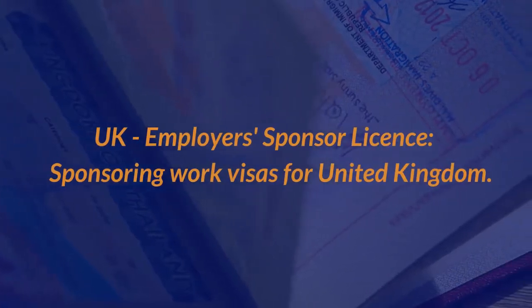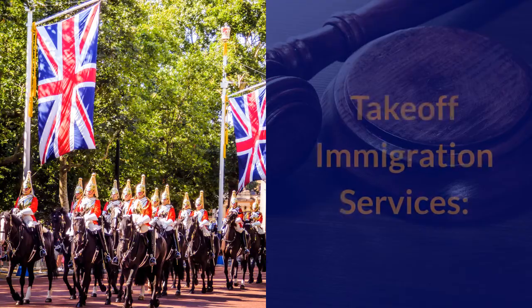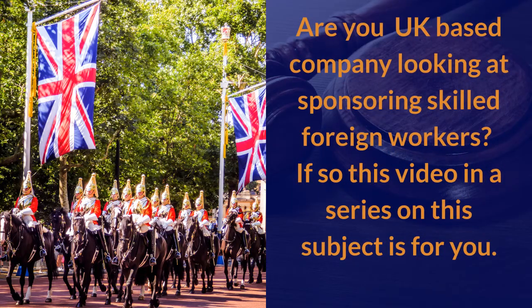UK employer's sponsor license — sponsoring work visas for the United Kingdom. Takeoff Immigration Services: are you a UK-based company looking at sponsoring skilled foreign workers? If so, this video in a series on this subject is for you.